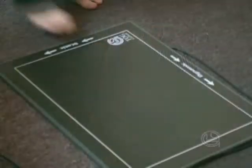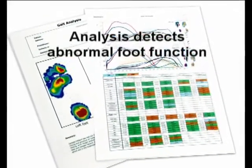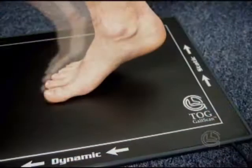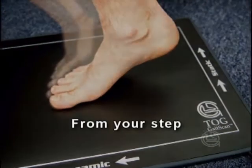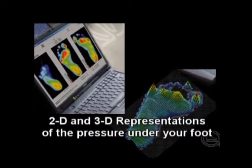Your practitioner will perform a number of non-invasive tests using the GaitScan, including scans and analyses to determine any problems you may have. From your step, the computer displays 2D and 3D visual representations of the pressure under your foot.